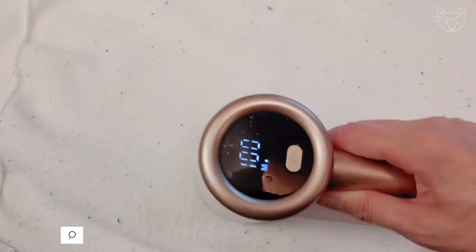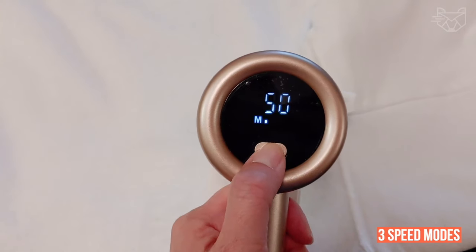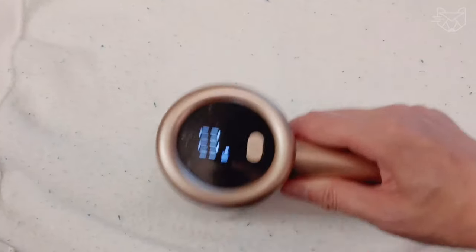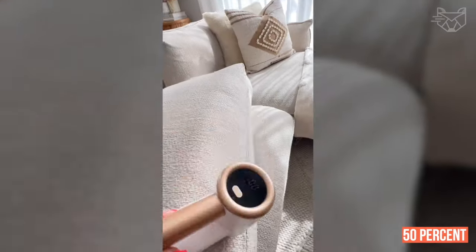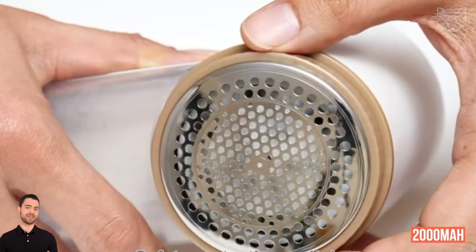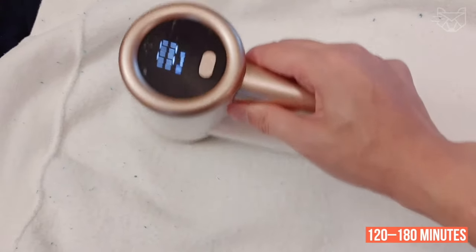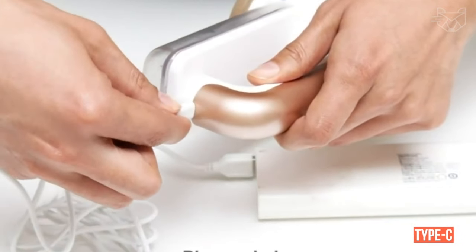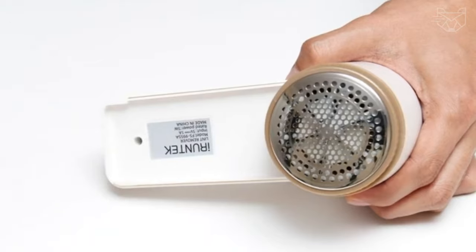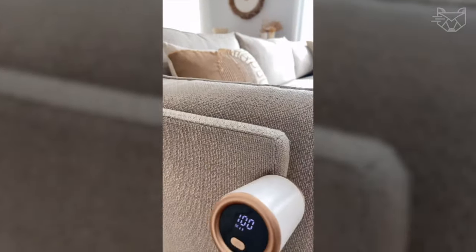The iRuntec fabric shaver with a high-tech LED display allows you to clearly see the battery charge and speed on the screen. The lint remover has 3 speed modes, 3 sizes of shaving holes, and 4x6 pedal blades, improving working efficiency by 50% without damaging the fabric surface. It features a 2000 mAh high-capacity lithium-ion battery providing 120 to 180 minutes of use when fully charged, with the latest Type-C fast charging interface taking only 2 hours to charge. Large debris storage bins prevent clogging and backflow.